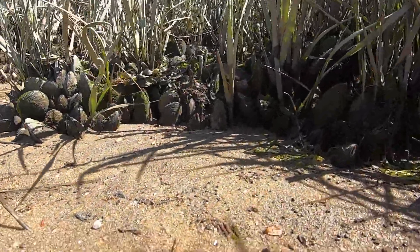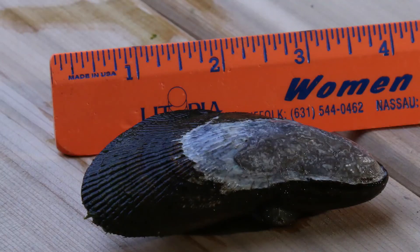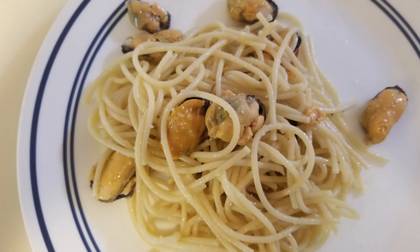Rib mussels are a keystone species in our local salt marshes. These bivalves have grooves or rib lines in their shell that with quick inspection distinguish them from the more edible smooth mussels that you may find on your plate.